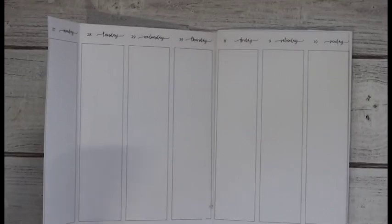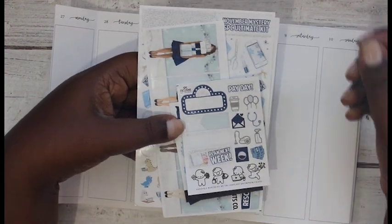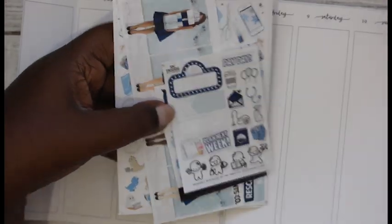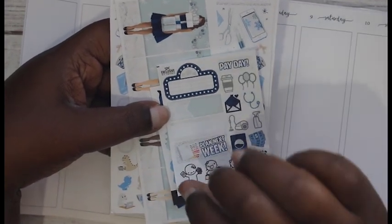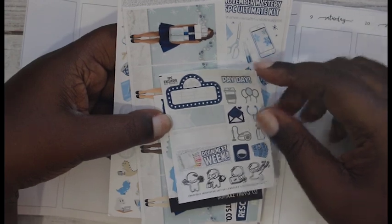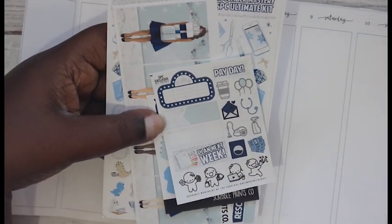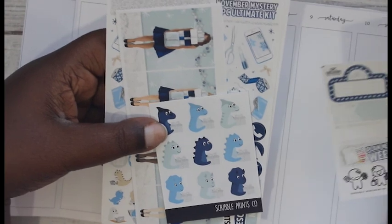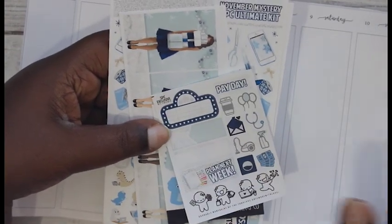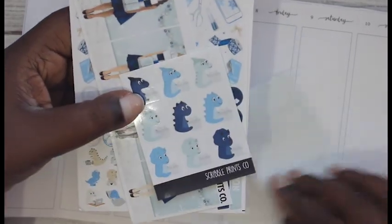Today I'm going to be using this kit from Scribble Prince - this was her November mystery kit and it's absolutely gorgeous. The reason I'm using this kit is because tomorrow's the last night of Hanukkah, and I was like, oh my gosh, this will be perfect because it could go for Hanukkah - it doesn't have to be like Christmas stuff. The sample is super cute.